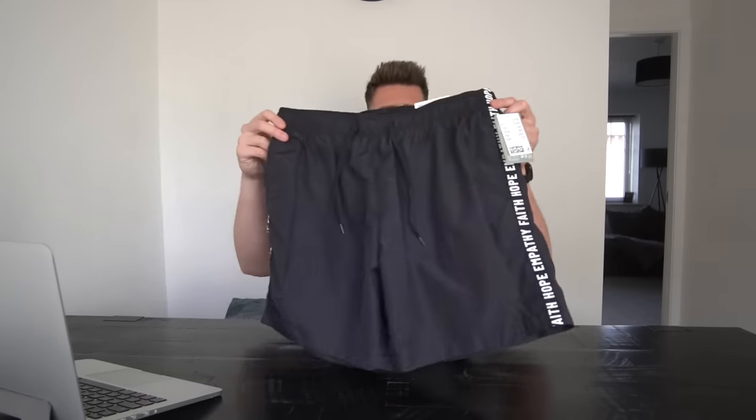We'll start off with swimming shorts — an absolute must, obviously if you're on holiday. For me, the place to go for swimming shorts is H&M. They have some absolute classic swimming shorts, really affordable as well. I picked these up yesterday — just a black pair in a nylon material, mid-length, £12.99. What an absolute bargain. It's got a bit of writing down the side.